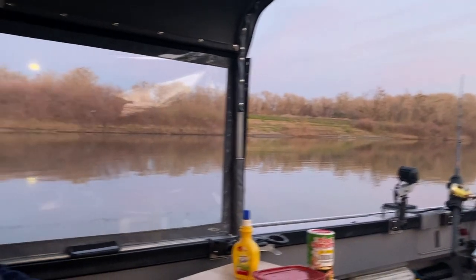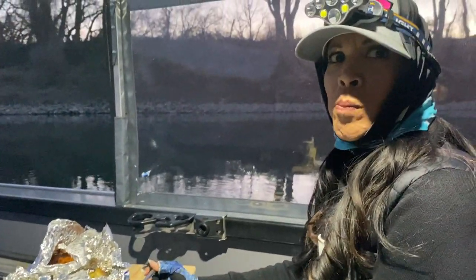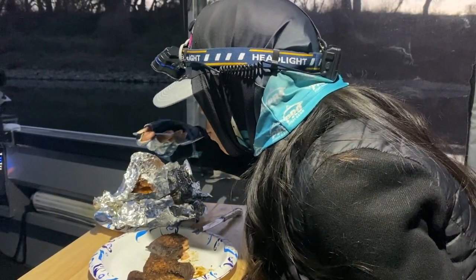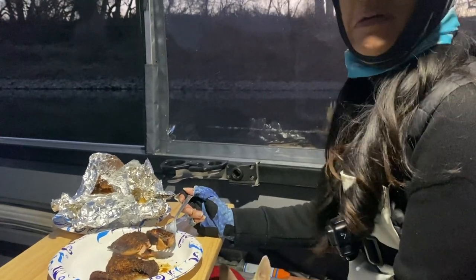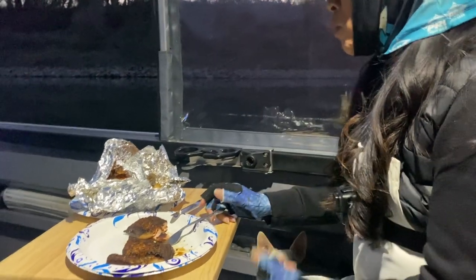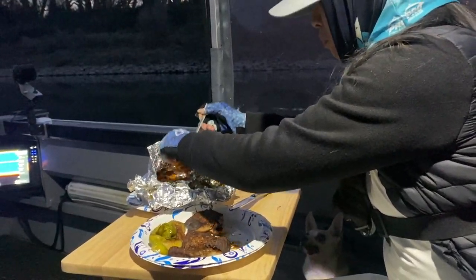We may be eating with one hand and bringing the sturgeon in with the other. First time having sturgeon — it's firm but it's not dry. The salmon is very good too. Normally I just do Subway when I'm out here, so this is a special treat. Plus we've got Girl Scout cookies for dessert.